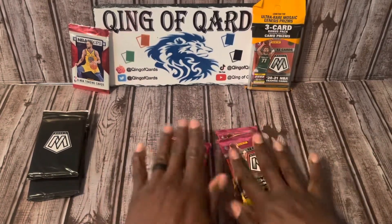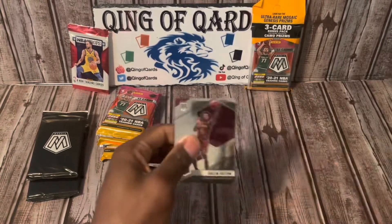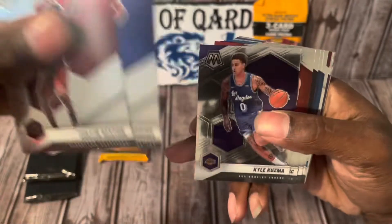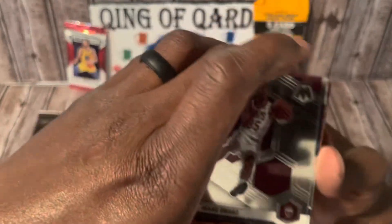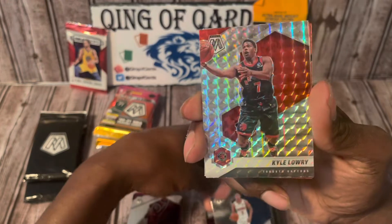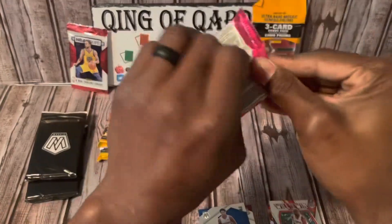Alright, first pack — let's go! Starting off with Colin Sexton, Andrew Wiggins, Kyle Kuzma, Bogdan Bogdanovic, Will Barton, Jeremy Grant. We got an all-time great Jason Kidd of the hometown Mavericks — whoop whoop! Rookie Isaac Okoro, NBA Debut Killian Hayes, a Mosaic Kyle Lowry, Will to Win Kawhi Leonard, and finishing off with Jam Masters Luka Doncic of the hometown Mavericks. Not a horrible first pack!